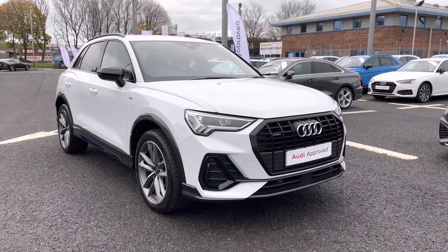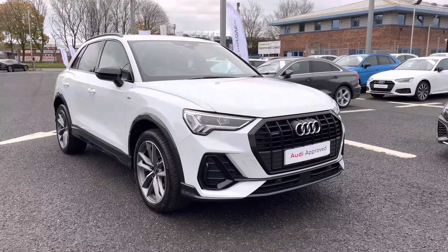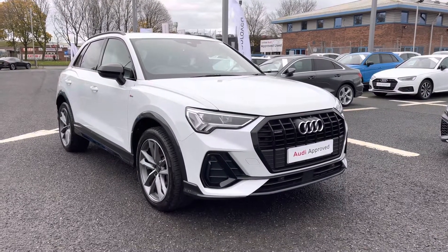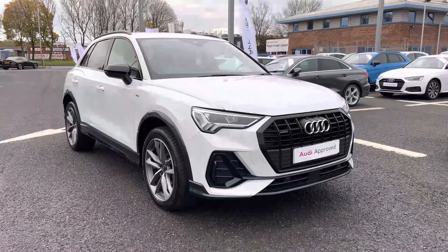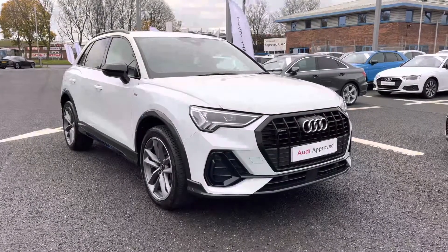I'd like to thank you for coming on a tour with me of this approved used Audi Q3 Black Edition 40 TDI Quattro. For a personalised finance quote or to book a test drive, call us now on 01228 371 516. Thank you.